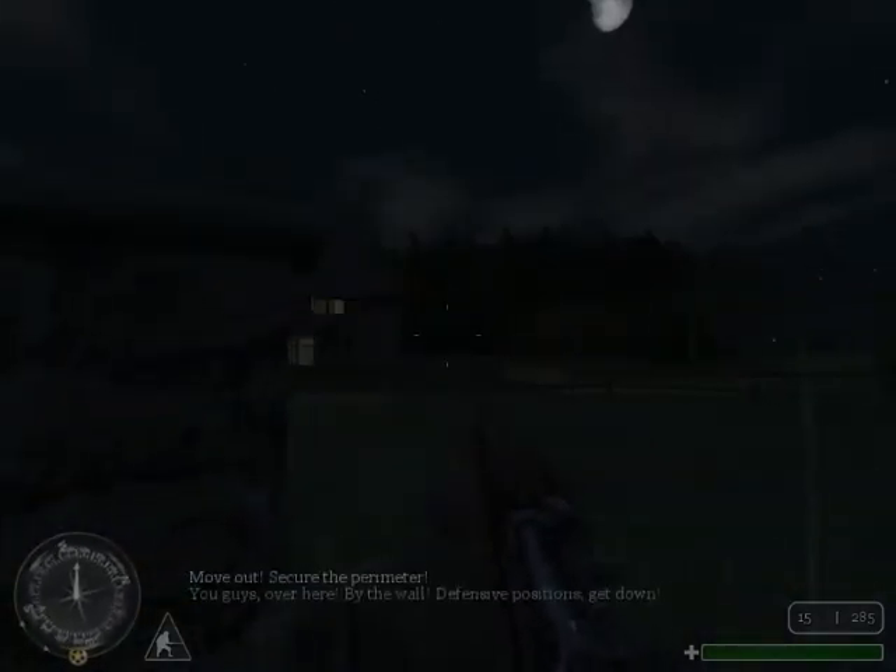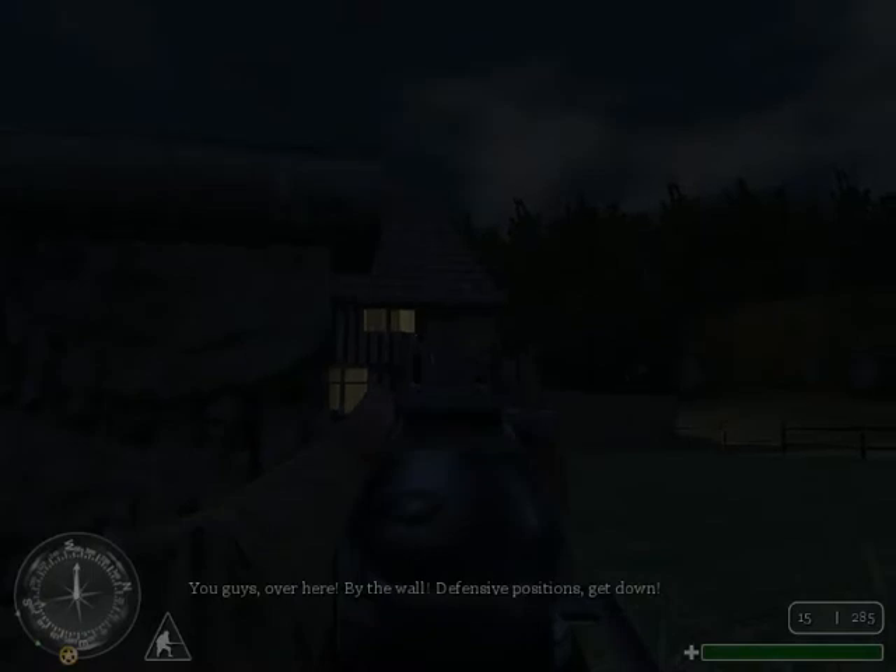Move out! Secure the perimeter! You guys over here! On the wall! Advancing positions, get down!